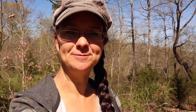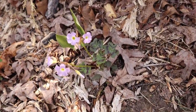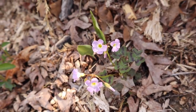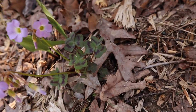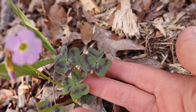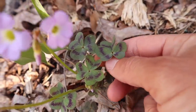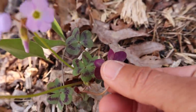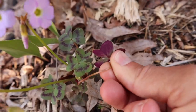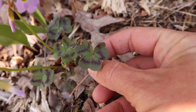They taste like lime or lemon — they're sour. We eat these a lot; they're good in a salad. Here's more of that wood sorrel. It's easier to see now that it's not in the direct sun. Those flowers are pink and the leaves look like little shamrock leaves but have purple, and underneath they're purple. That's wood sorrel — very tasty.